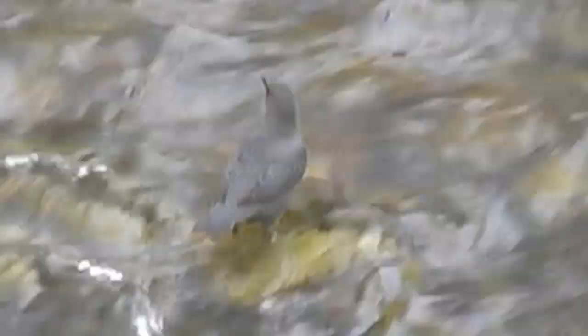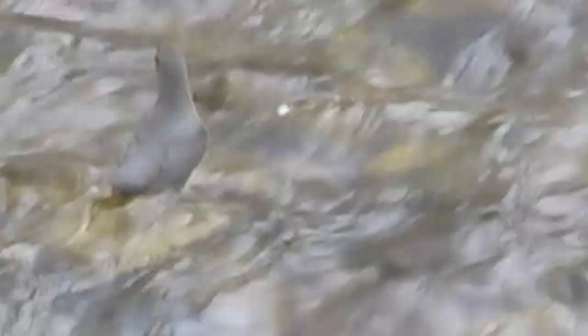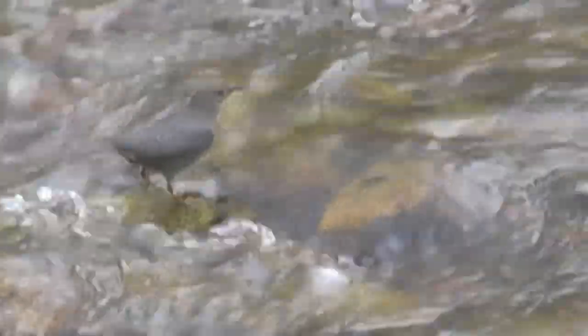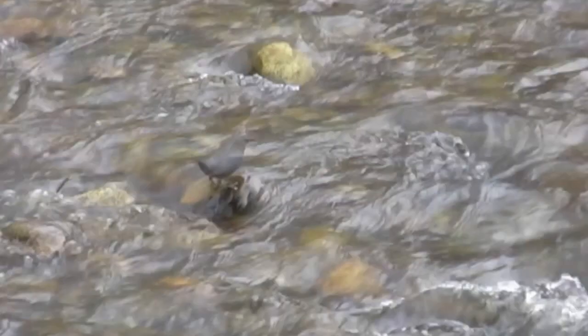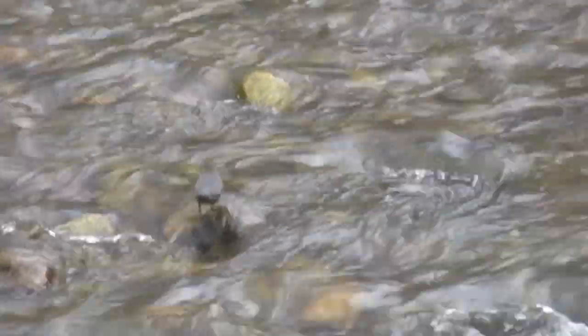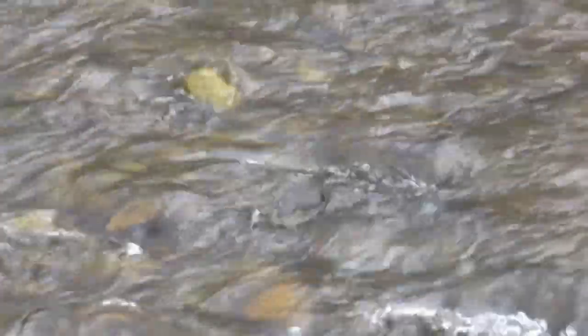Here he is feeding in the river. It's amazing how they can snap little larvae, insects, and nymphs out of the river in the faster-flowing water, which you will see in the video.